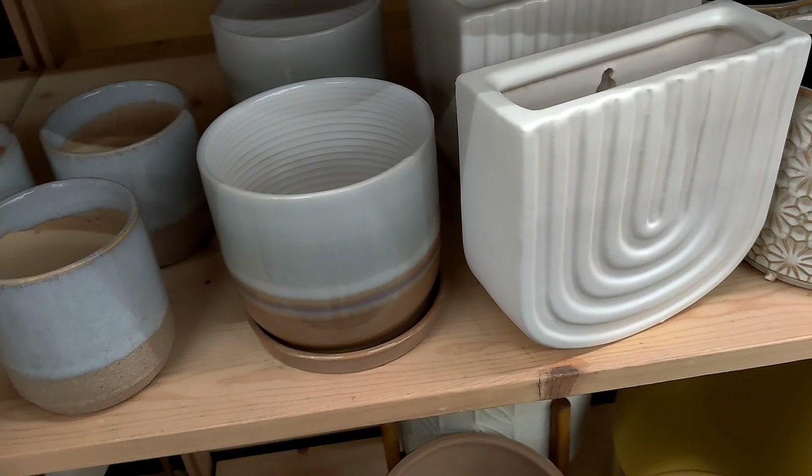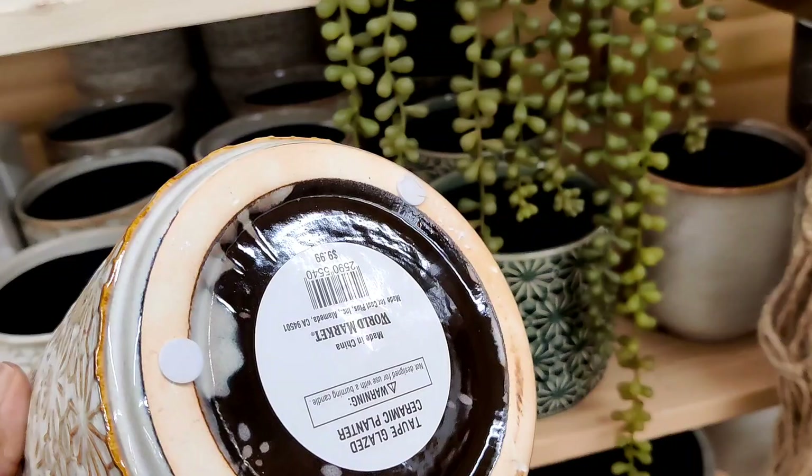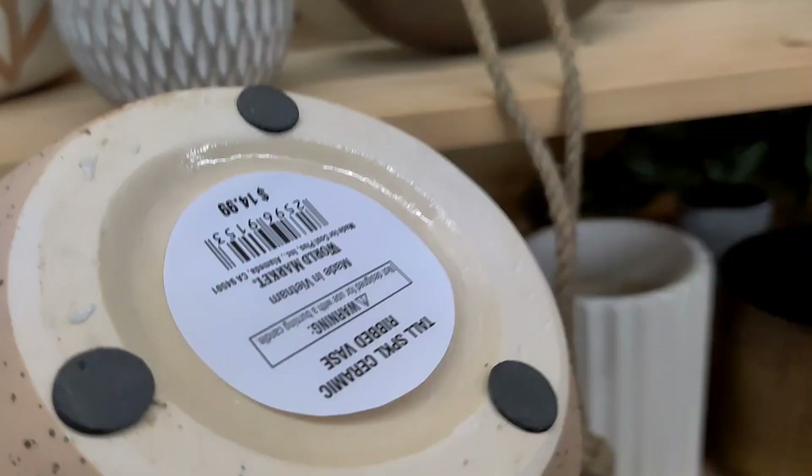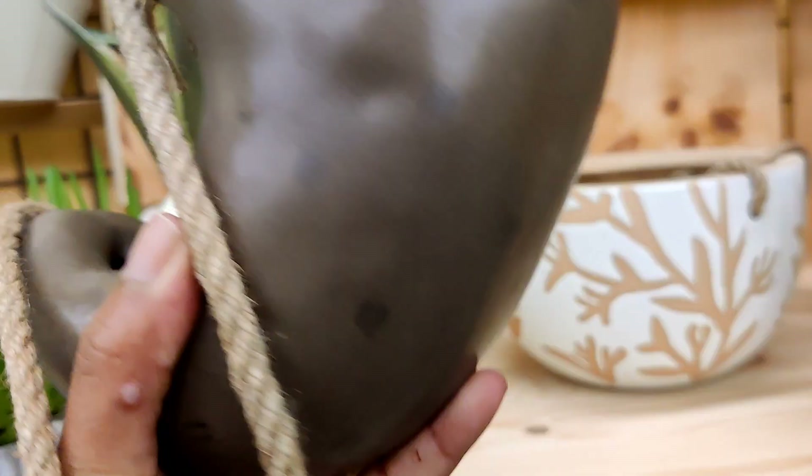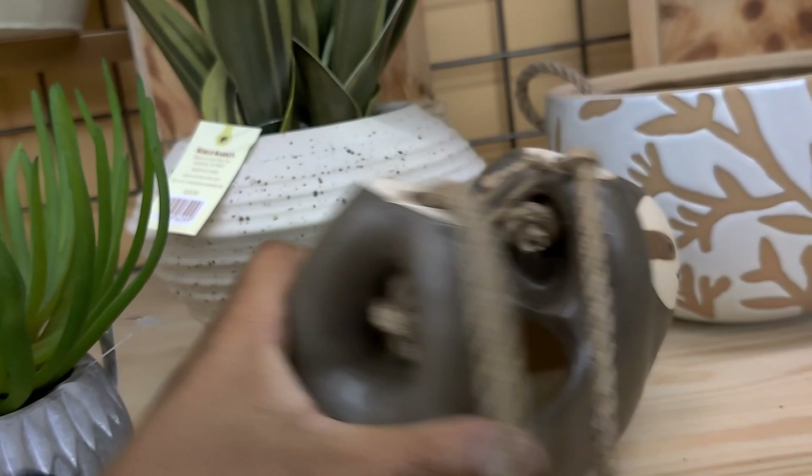These are $9.99 — not bad. This one is $14.99, and this one is $14.99 as well. Oh, this is a hanging planter — this is so cute! The tag says $21.99. That would be cute for like a kids' room.